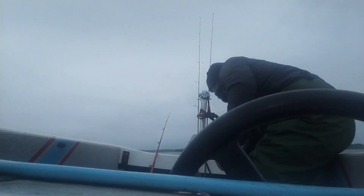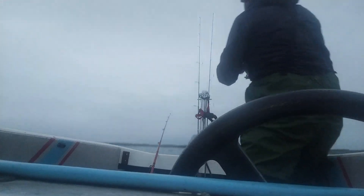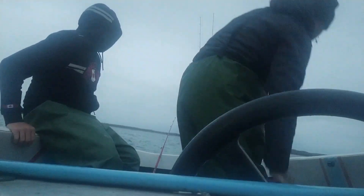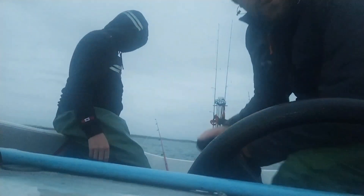A doggy. Dogfish on here, I think. Dogfish. Brilliant. Cameron's got his second huss — this one's a bit smaller, but it's a huss.